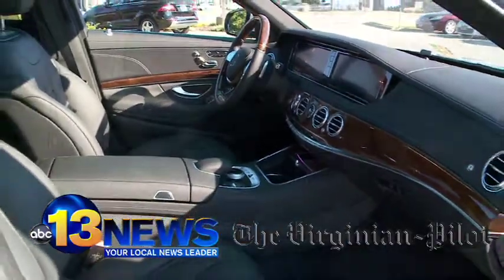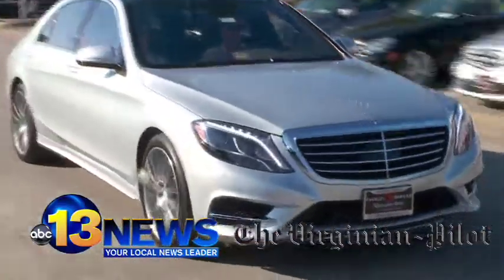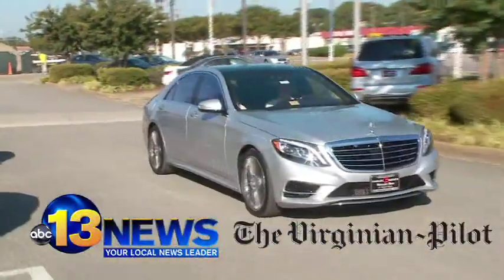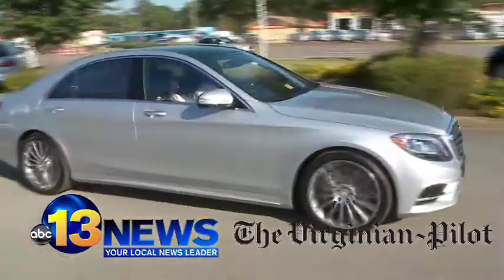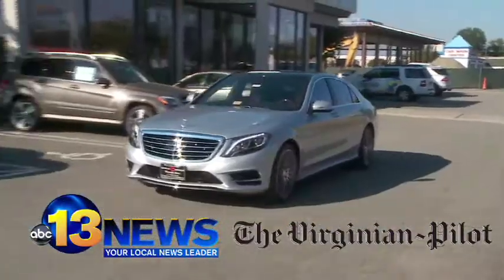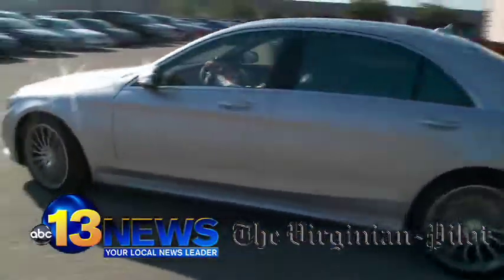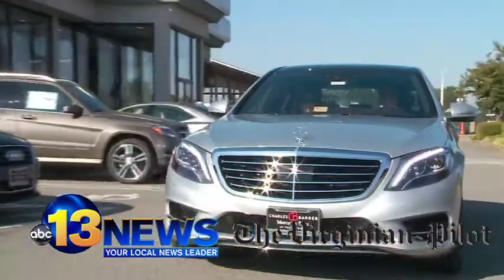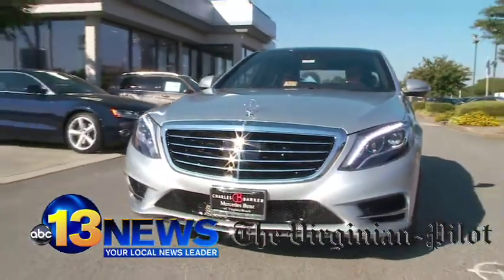But what are they going to pay for this car? Well, let's just say you need to have good cash flow, because it's going to start right around $92,000. And as this one sits here, it's $120,000. If you'd like to learn a lot more about the 2014 Mercedes S-Class, check out a future Drive section. For 13 News, I'm Vanessa Coria. For the Virginian Pilot, I'm Larry Prince. And you are now in the driver's seat.